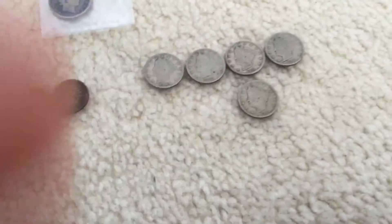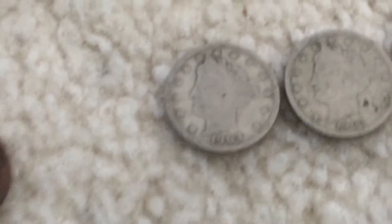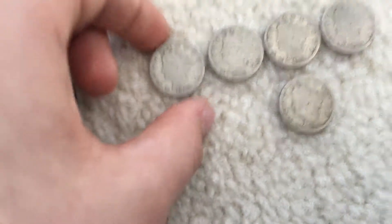$0.75 V-Nickels. Depending on the coin — he sold me an 1883 for $4 but these are $0.75. You cannot beat $0.75 V-Nickels. That's dirt cheap. He said they're all common, but he has others.